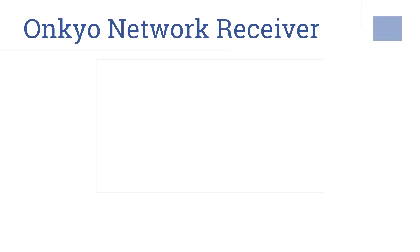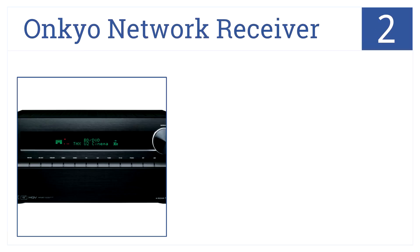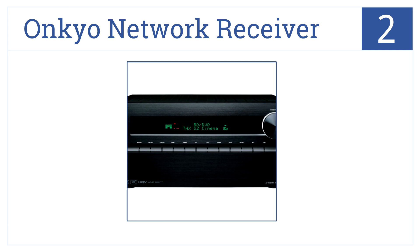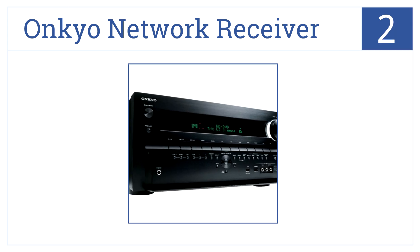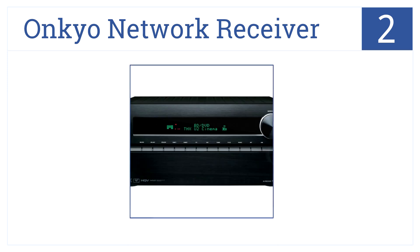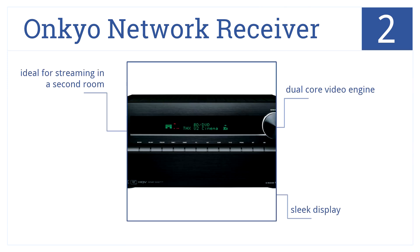In our number 2 spot, the Onkyo network receiver features 7.2 channels, is THX certified, and offers 140 watts per channel. It will bring entertainment to a whole new level. It has a sleek display and comes with a dual-core video engine that's ideal for streaming in a second room.